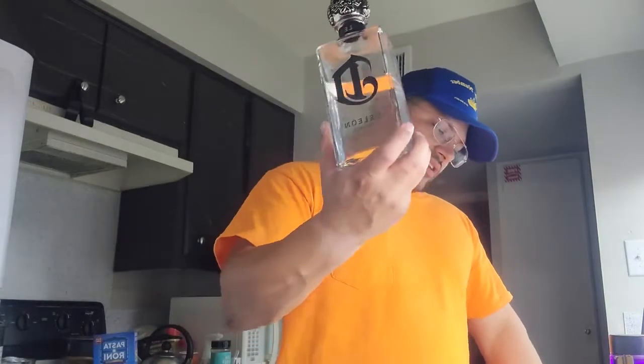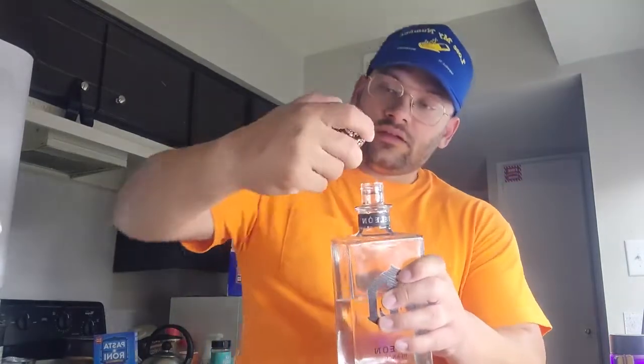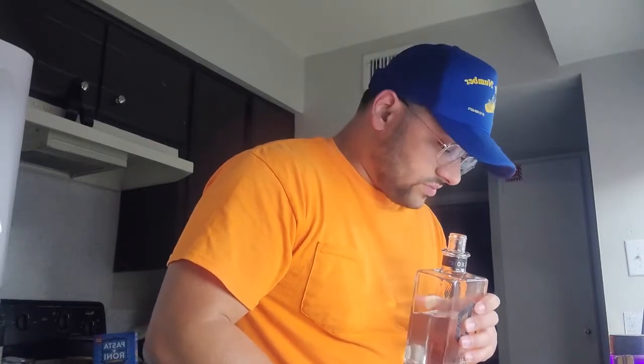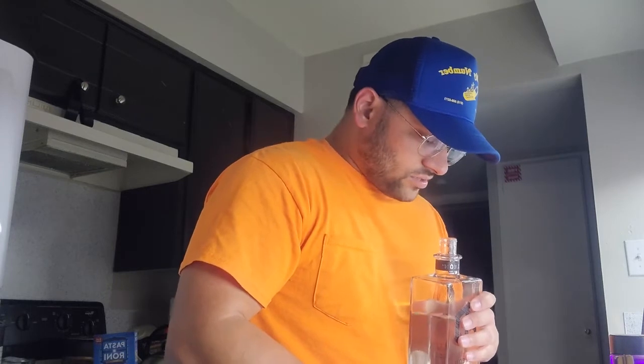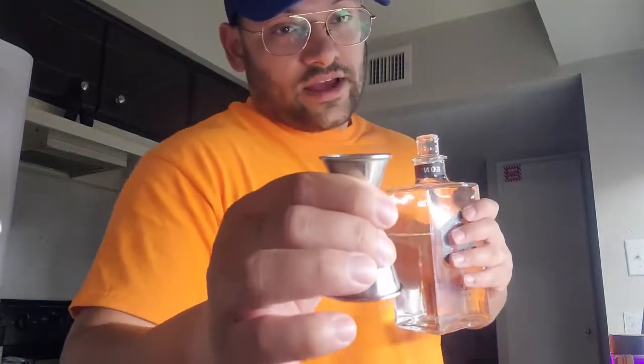The Blanco is defined as the definition of smooth. Exquisite highland agave is slowly roasted in traditional clay ovens for a subtle taste profile with a whisper of sweet agave, citrus, warm spice, and smooth vanilla on the finish. Crystal clear in color. The aroma is going to be fresh citrus and crisp agave. The taste opens up with a rich complexity driven by notes of coconut and fresh citrus with a hint of lime. The finish should be warm brown spice and vanilla, finishing with unparalleled smoothness.